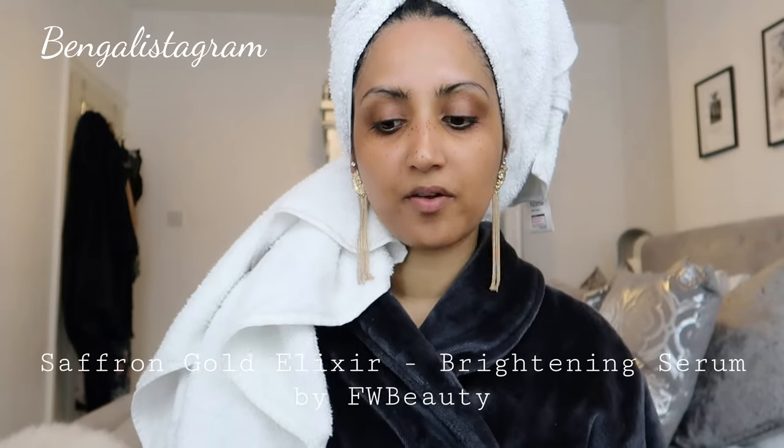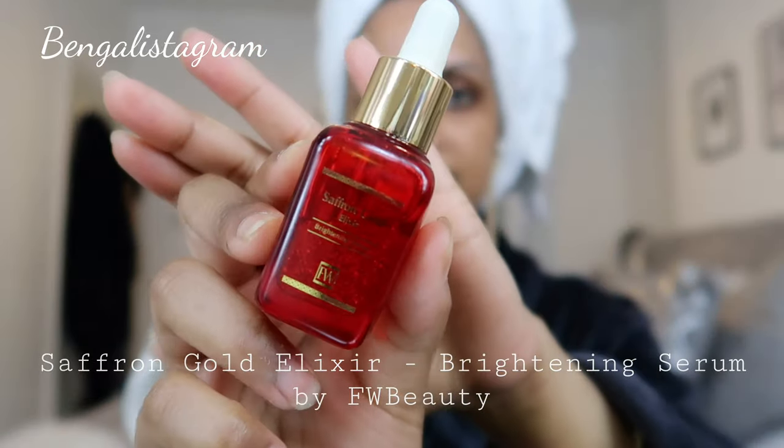The next step is for my under eyes. I'm using the Shop FW Beauty Saffron Gold Elixir — this is the brightening serum. I use this all the time on my Instagram skincare tutorials. Just a little bit under the eyes and around the lip area. You can use it all over your face, but I focus on areas that need extra TLC. This has really helped reduce my dark circles. I used to suffer from dark circles and also hyperpigmentation around my mouth area — that has gone down a lot. It's made with saffron, which has brightening properties.